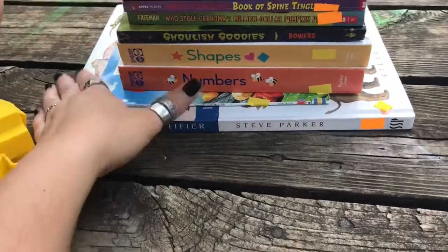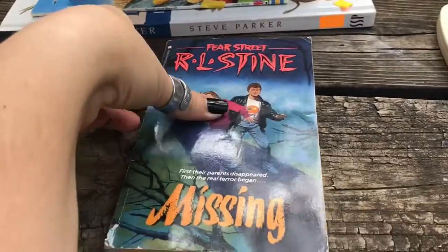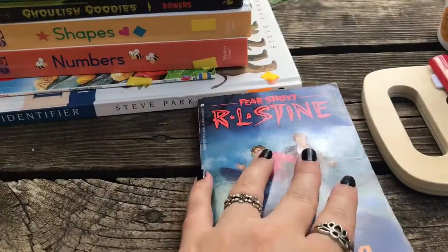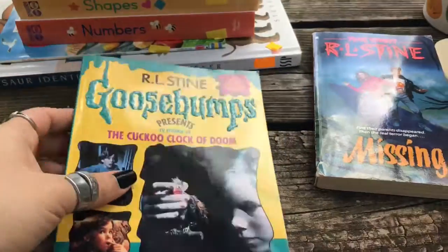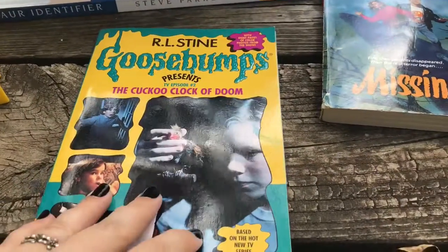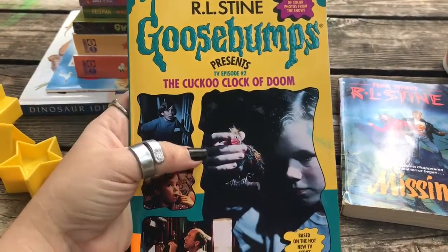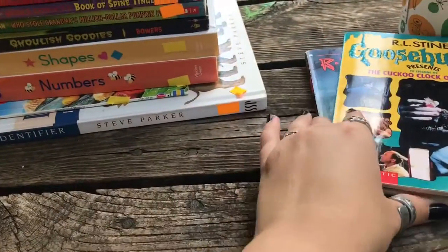So now we go to our stack of books. Landon loves Goosebumps books. This one we found is by the same author, so we're going to try out some of his other books too. We have a list that we printed off so that we could mark out the books as we collected them. We found this one, and we've watched the TV show too so he knows which one this is, but still wanted to add it to the collection.